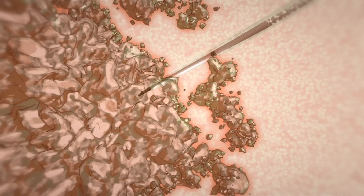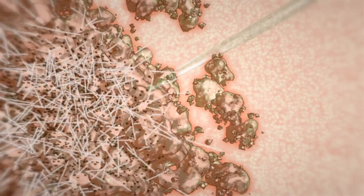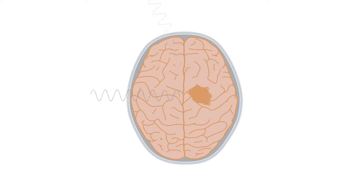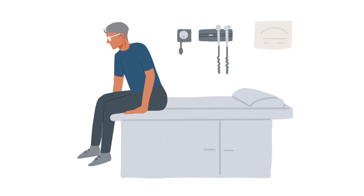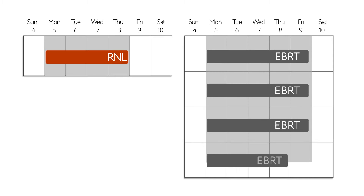Using a small catheter, RNL is infused directly into the targeted tumor, which may reduce radiation exposure to healthy cells. By contrast, EBRT is less targeted and selective. RNL is given during a single, four-day inpatient hospital visit, while external beam radiation requires outpatient visits five days a week for four weeks.